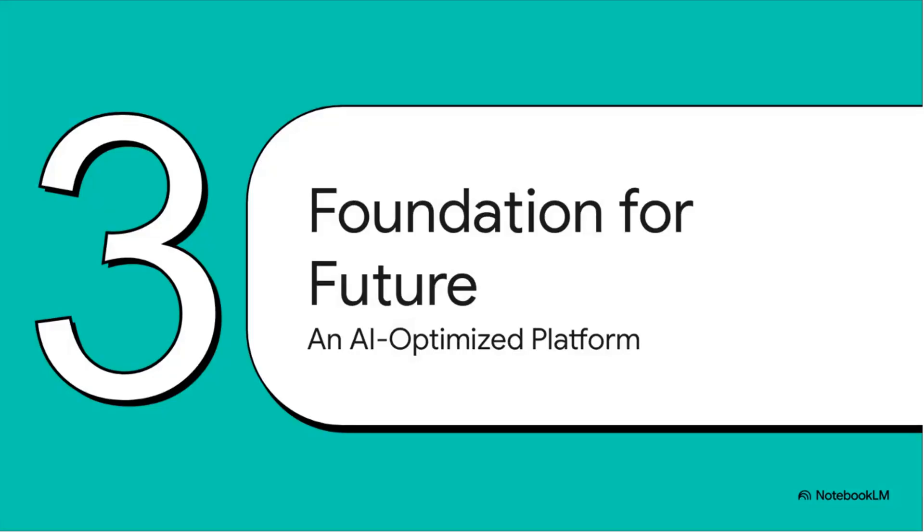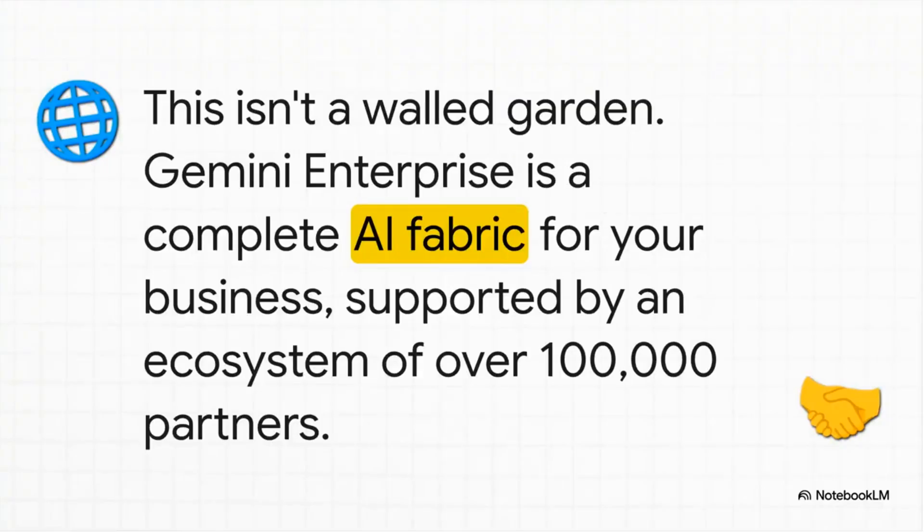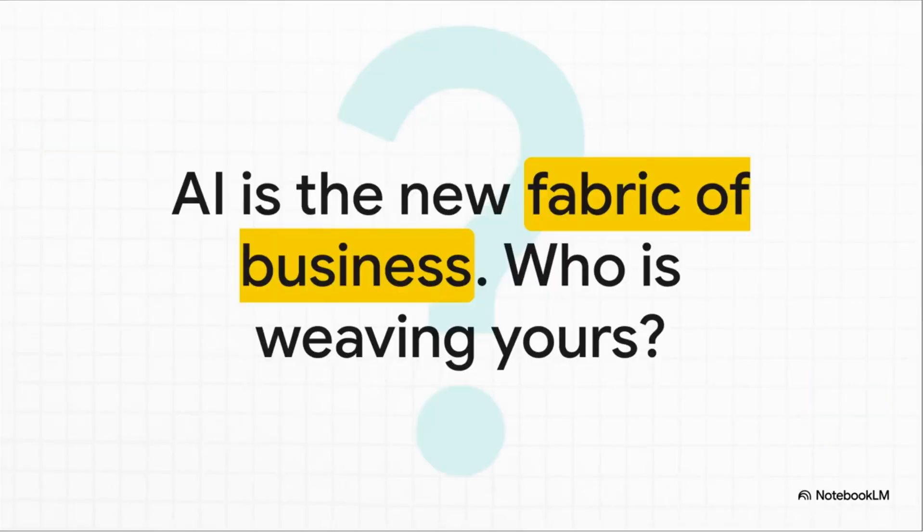The big takeaway is that we're talking about building a strategic foundation for the future of your business. This isn't just about plugging in another tool. It's designed to be the complete AI fabric for your business, built on a principle of openness. With a huge ecosystem of partners behind it, you get to choose the best tools and innovate across your entire tech stack — you're not getting locked into one vendor's world. AI is becoming just as fundamental to business as the internet was two decades ago. The question for you as a leader isn't if you're going to use AI, it's how. Are you going to keep stitching together random pieces, or intentionally weave a strong, unified, strategic platform? Who is weaving your company's AI fabric?